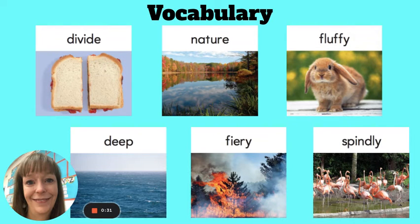The next word is nature. Nature is everything in the world that is not made by people, like plants and animals. Nature is often outside. Visiting this place gives us a close-up view of nature.